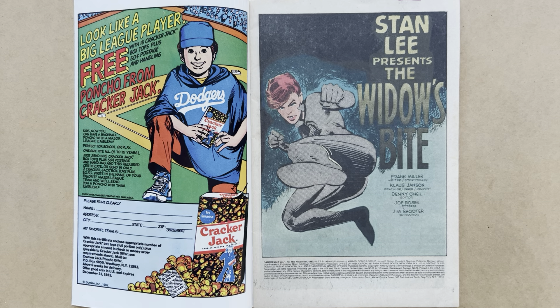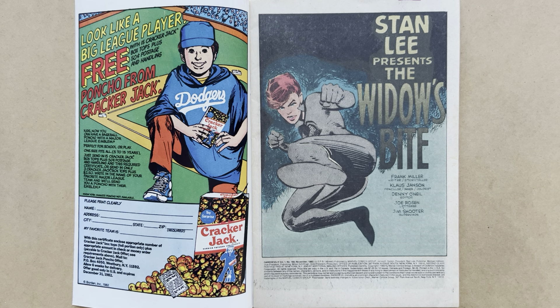Now let's open this one up to the splash page. The splash page gives us our title of the story, The Widow's Bite, and the creative team: Frank Miller as writer and storyteller, Klaus Janssen as penciler and inker, and colourist.